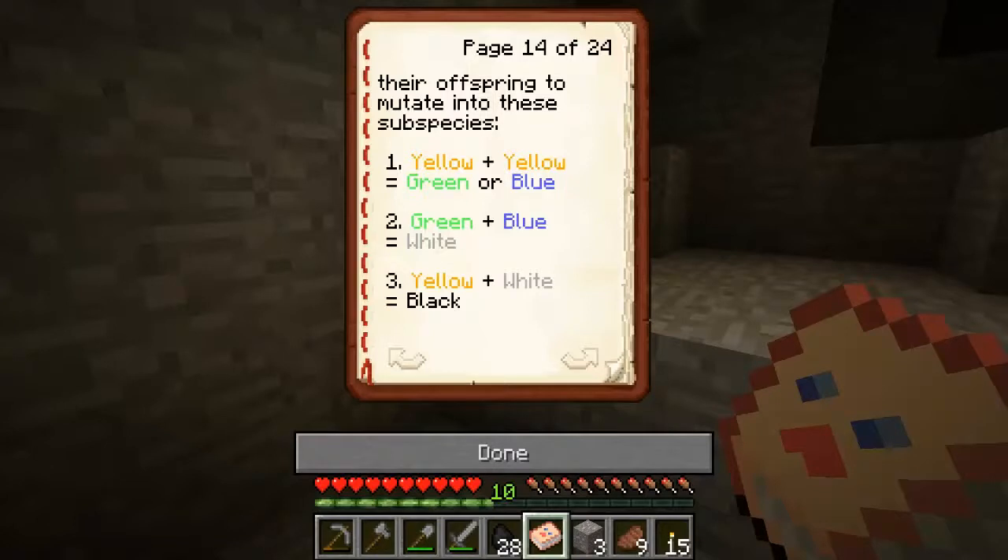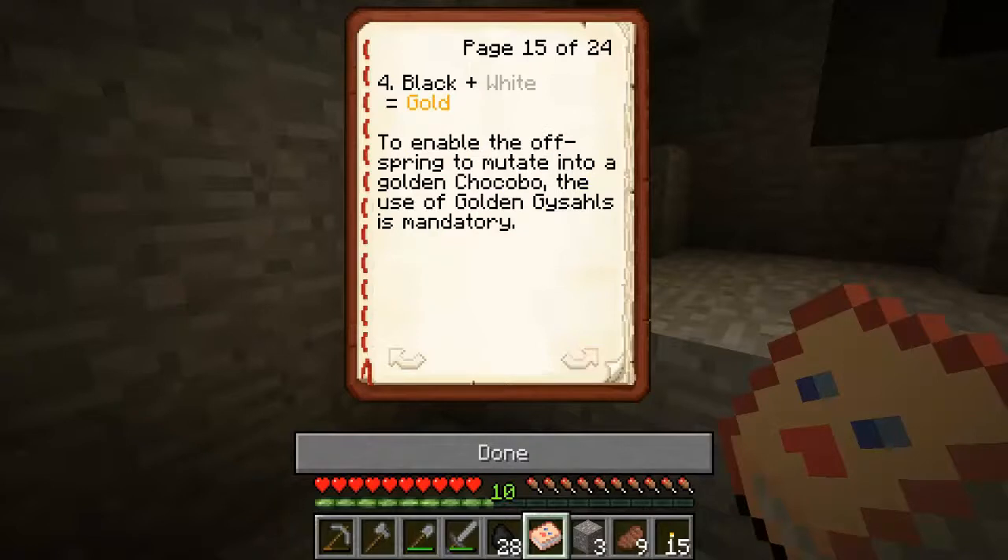The following parent combinations can cause offspring to mutate into subspecies: yellow plus yellow equals green or blue; green and blue equals white; yellow and white equals black; black and white equals gold. To enable the offspring to mutate into a golden chocobo, the use of golden grotto is mandatory.